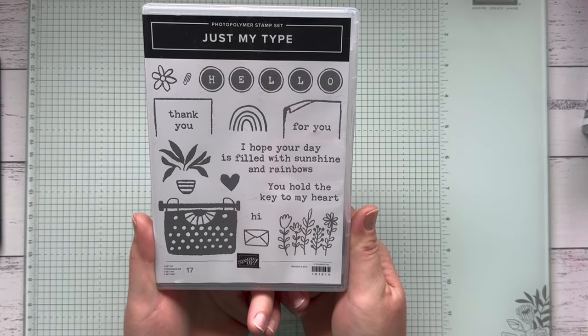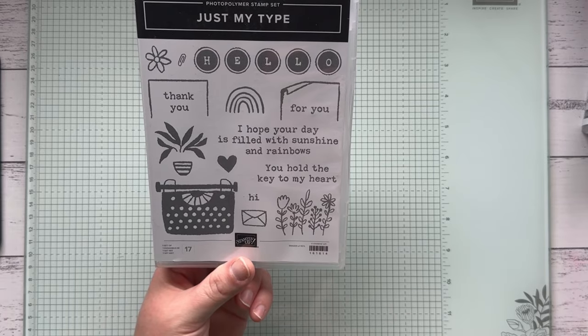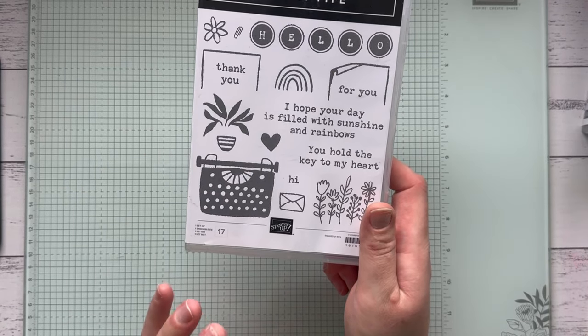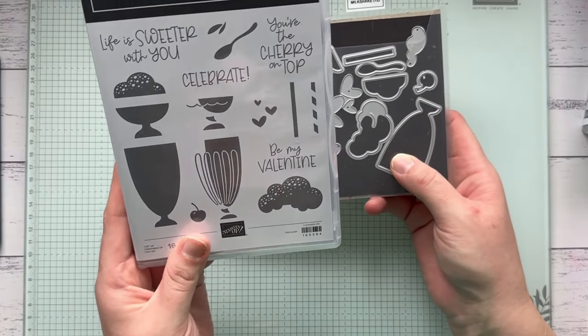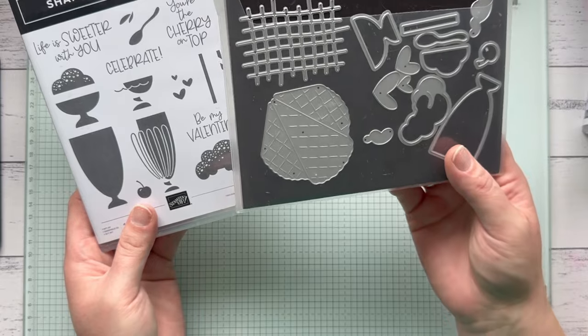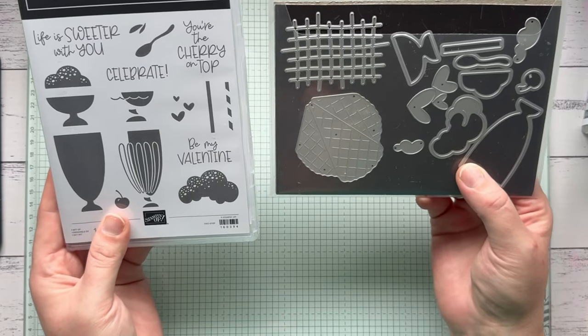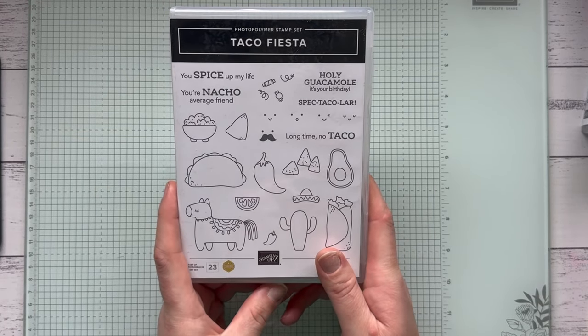Another favorite is the Just My Type stamp set — I love the sentiments, especially 'I Hope Your Day is Filled with Sunshine and Rainbows,' and I love that you can build up the typewriter with different messages. It's 40% off, down from $42 to $25.20. The Share a Milkshake bundle is also a bargain — the stamp set is 50% off, down from $34 to $17, and the dies are 50% off, down from $53 to $26.50. It makes the cutest cards and these are going to go quickly.